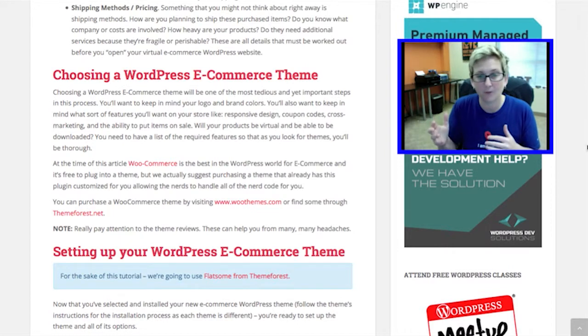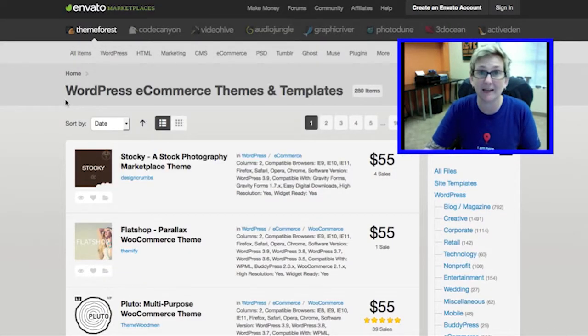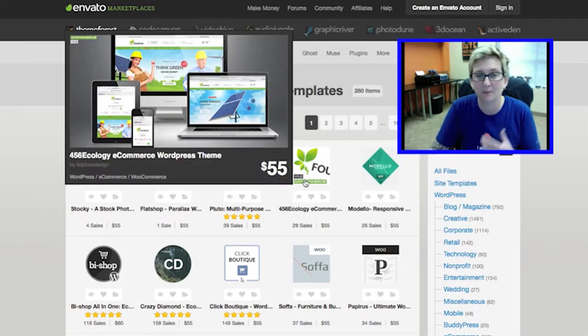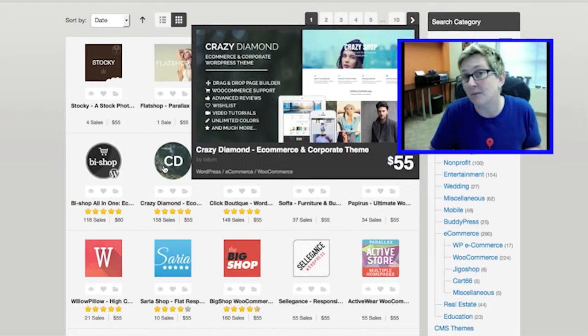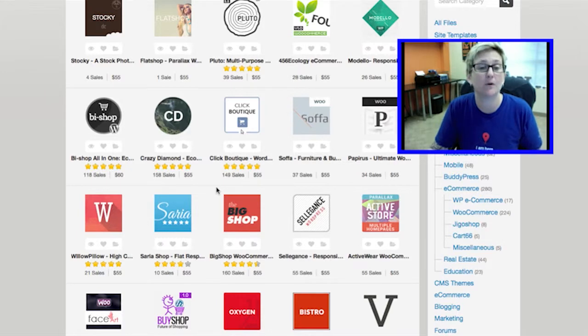We always recommend that if your budget is in the $50 range, run over to themeforest.net — I do have that link here for you. You can check out some pretty cool themes for WordPress there. The link I give you actually takes you directly to their WordPress e-commerce portion, so you can thumb through and check out all the different options. All of these have different variations — some of them are responsive, some are not. Some have certain payment gateways that they allow for, and some have certain widgets you might need. So pay attention to the reviews, see how many times a theme has been sold, and see what people are saying about the product.